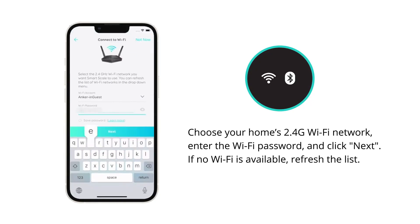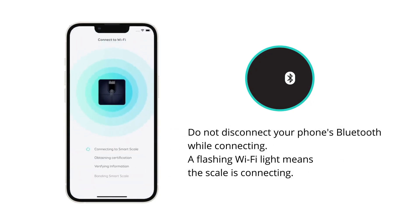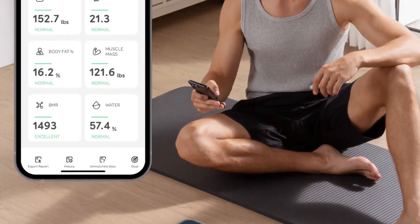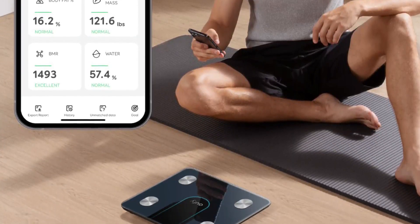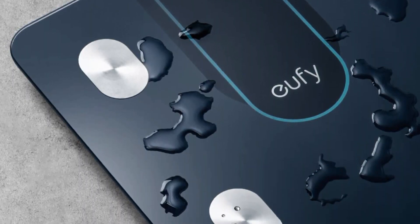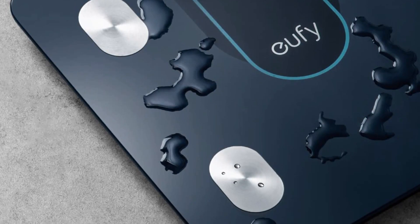Once you download the Eufy Life app, setup is easy and the scale has both Wi-Fi and Bluetooth connectivity. You can then set up specific profiles for the people who'll use it. One thing I would note is to make sure the scale is set to zero before weighing yourself. There were a few times before a weigh-in when I had to pick up the scale and place it back down until I got the zero reading.